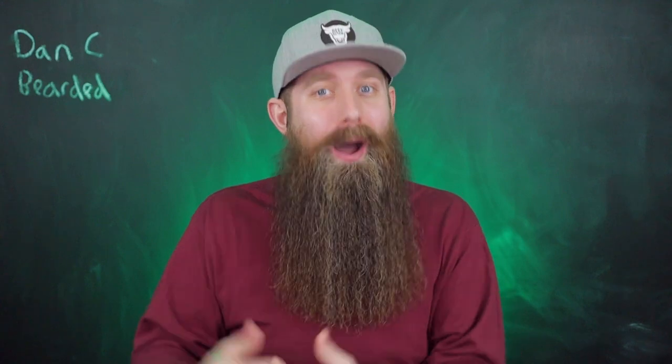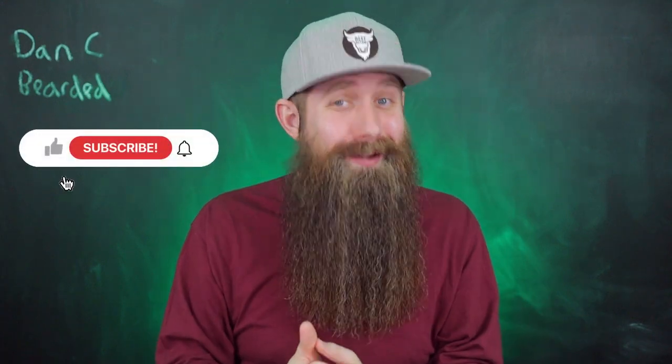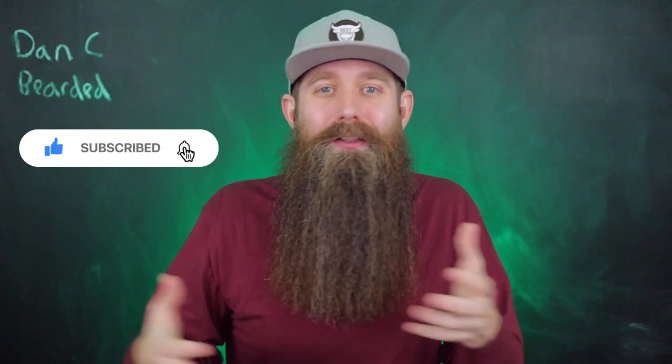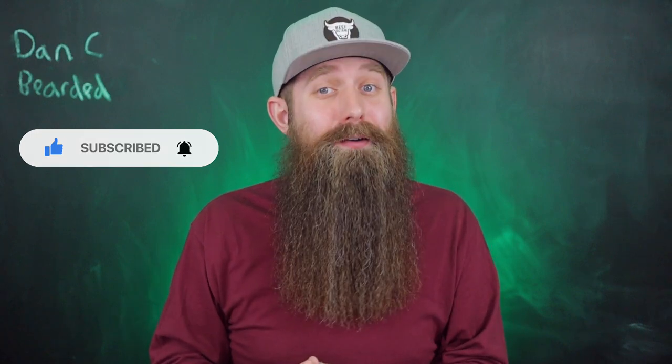An educated consumer is a powerful consumer. And if you're new here, welcome to the channel. My name is Dan Cbearded. I hope you guys look around, hit the thumbs up if you like learning, and if you feel like this channel is going to fit your vibes, consider subscribing.